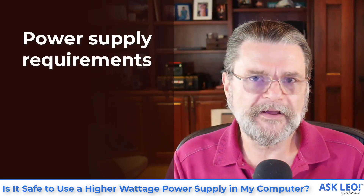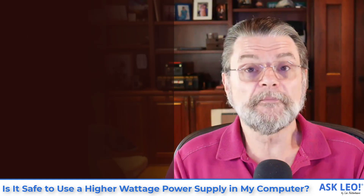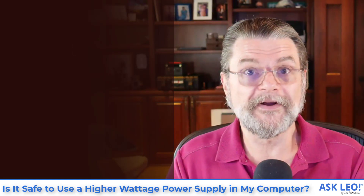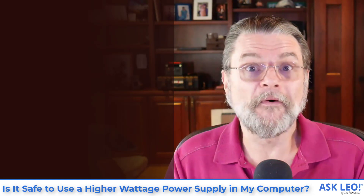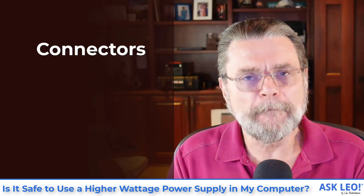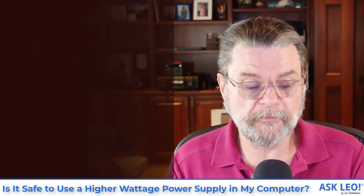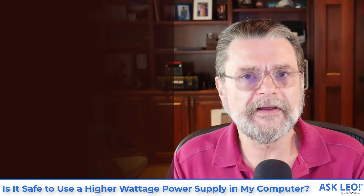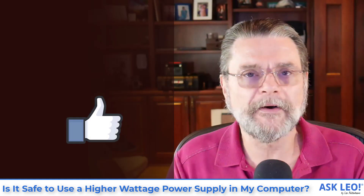There are two other things about power supplies worth mentioning. One is that if you do replace just a power supply and not the entire case, power supplies have different physical sizes — they are boxes with wires that come out, and that box has to be the right size to fit inside your computer. Also, make sure that whatever replacement power supply you're considering has the connections and wires that match what your motherboard needs. Make sure your power supply is physically the right size, has the right connections, and has a wattage rating bigger than what your computer needs.